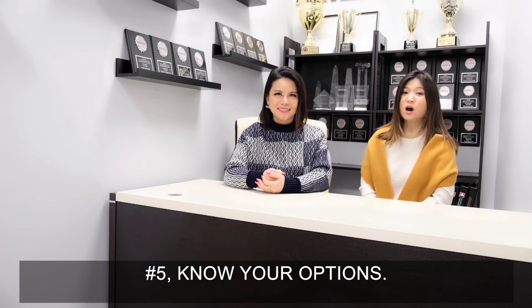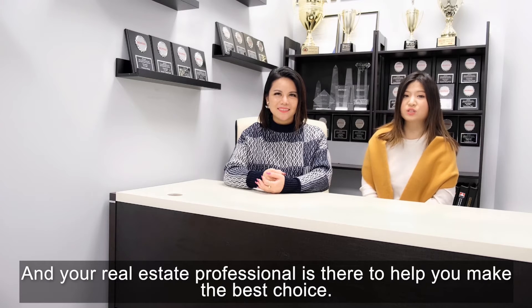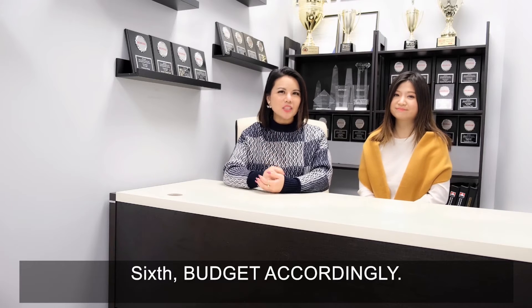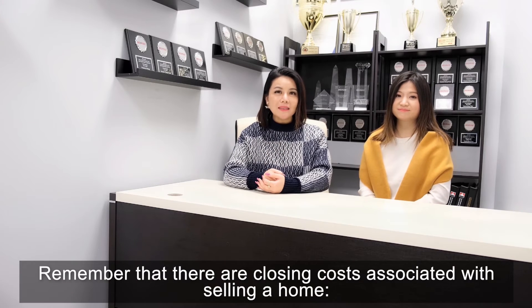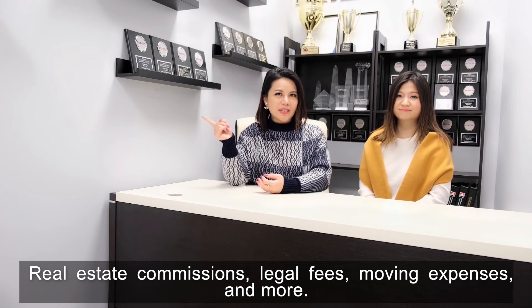Number 5, know your options. You may get multiple offers and your Realtor professional is there to help you make the best choice. Number 6, budget accordingly. Remember that there are closing costs associated with selling your home: real estate commissions, legal fees, moving expenses, and more.